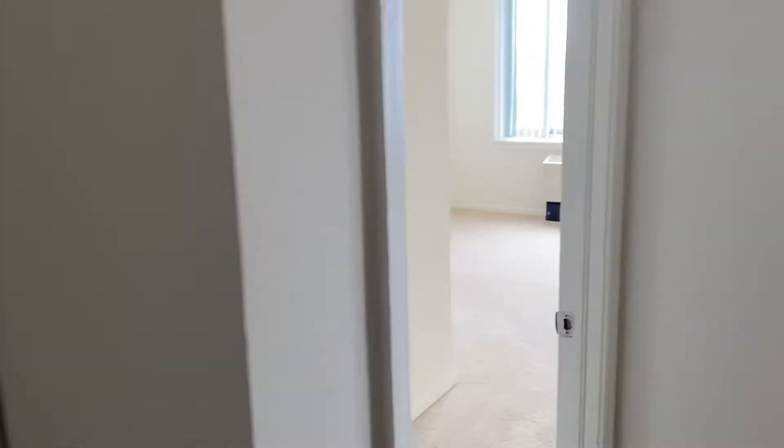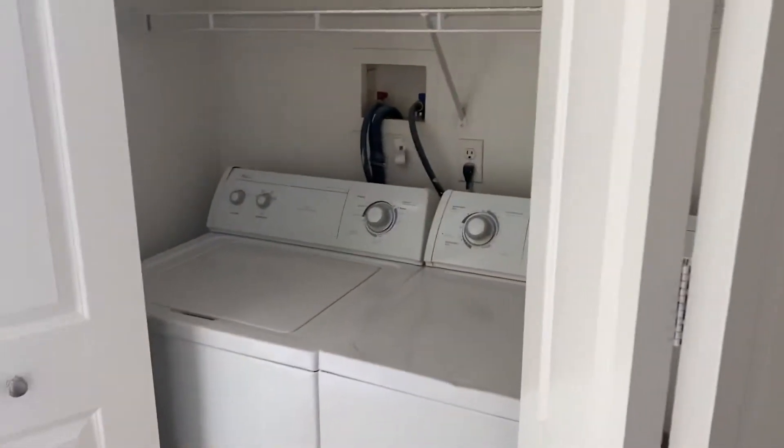When you enter, you get a very nice double coat closet on one side, and then your full washer/dryer on the other side.